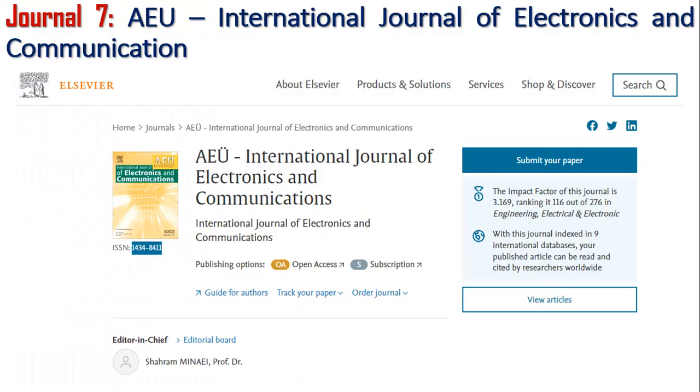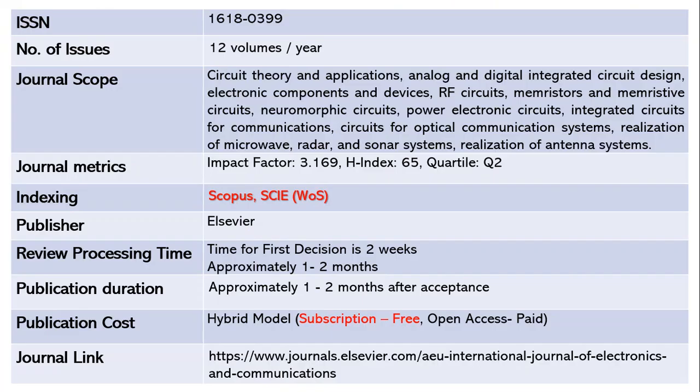Let us move on to the next journal, AEU International Journal of Electronics and Communication. This journal publishes 12 volumes per year and the ISSN is 1618-0399. The scope includes circuit theory and applications, analog and digital integrated circuit designs, electronic components and devices, RF circuits, and many more topics. The impact factor is 3.169, the H-index is 65, and this is a Quartile 2 journal indexed in both Scopus and SCIE, part of Web of Science.